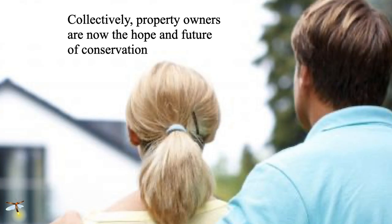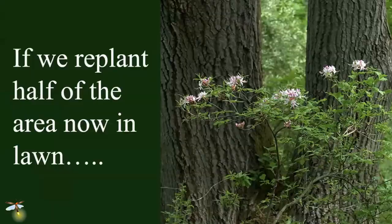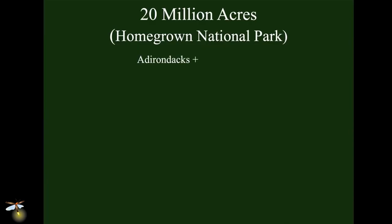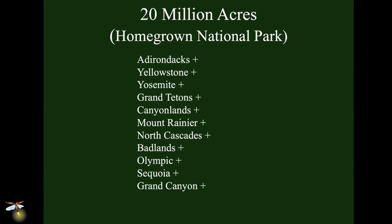Lawn is the low-hanging fruit. We've got 44 million acres of lawn dedicated to an ecological deadscape. What if we cut the area of lawn in half? Say we've got 40 million acres — cut it in half and that gives us 20 million acres we can put towards conservation right where we live. If we do that, we can create what we're calling Homegrown National Park, and it will be huge — bigger than the Adirondacks, plus Yellowstone, plus Yosemite, plus the Grand Tetons, Canyonlands, Mount Rainier, North Cascades, Badlands, Olympic, Sequoia, the Grand Canyon, Denali, and the Great Smoky Mountains combined. Add up all those parks — still less than 20 million acres. Homegrown National Park will be the biggest park in the country.